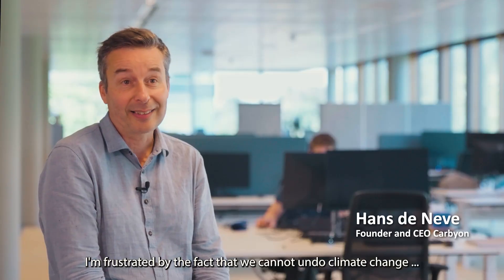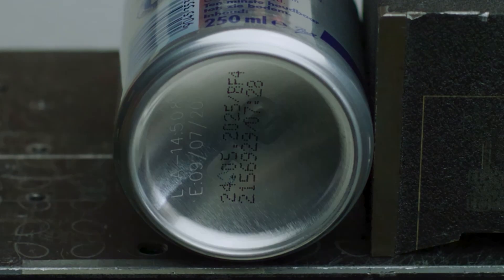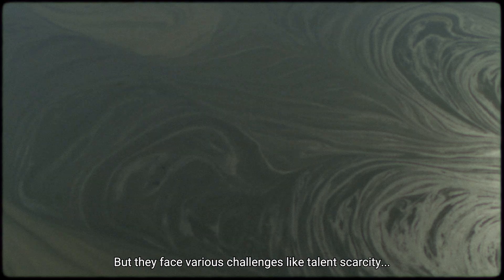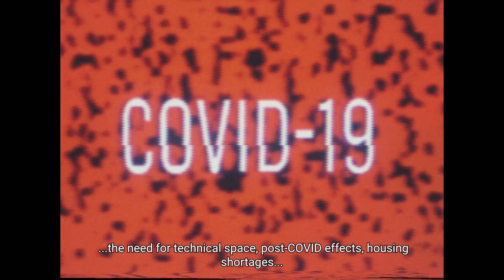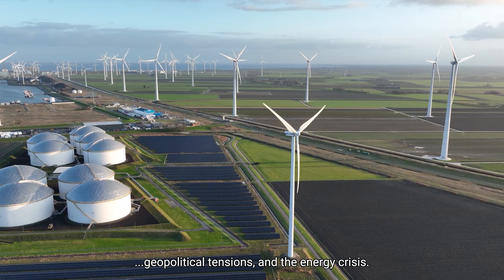"I'm frustrated by the fact that we cannot undo climate change and we want to do it." It's an estimation of about 160 million liters of ink that end up in the environment. But they face various challenges like talent scarcity, the need for technical space, post-COVID effects, housing shortages, geopolitical tensions and the energy crisis.